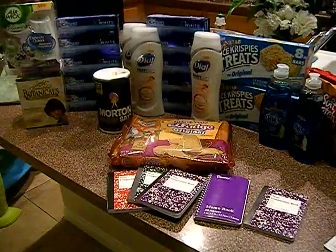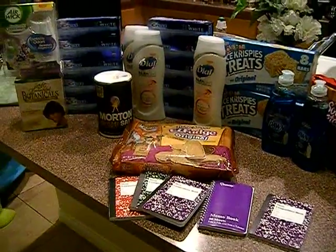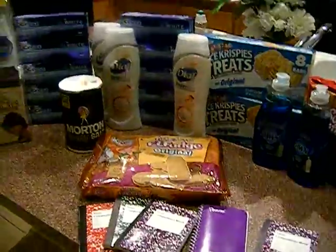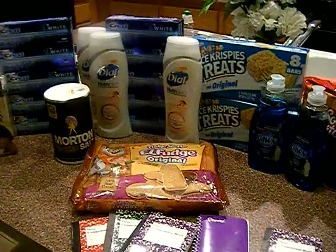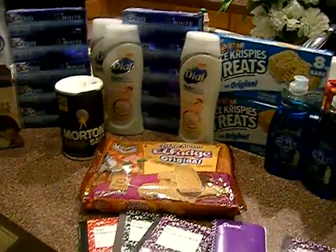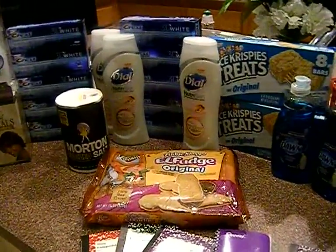Hey guys, it's Kaveta with savingwithveta.com and I'm bringing you tonight my Walgreens haul. I didn't go to CVS — I'm probably gonna run in just to scan my card this week, but there wasn't really anything I wanted at CVS. It's really dead, not much going on.